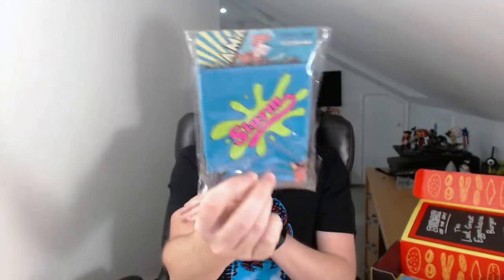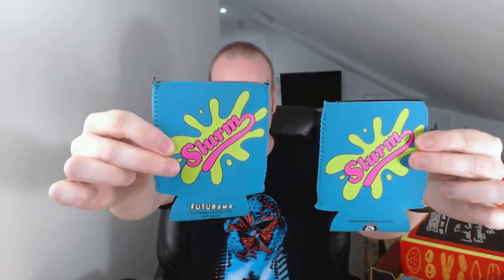Okay, that's something I recognise — Futurama Slurm koozies, and a pack of two. Two koozies to keep your cans cool. I'll be right back. And I'm back with a beverage — slip this bad boy in, I can now have a can of Slurm. Cheers.